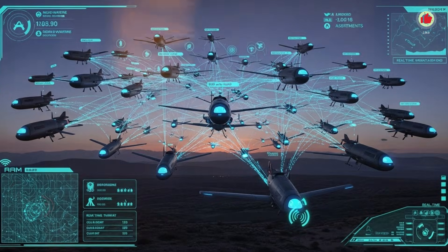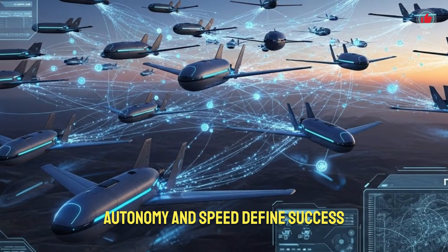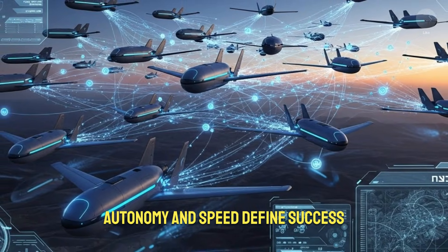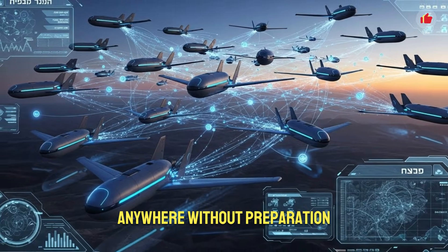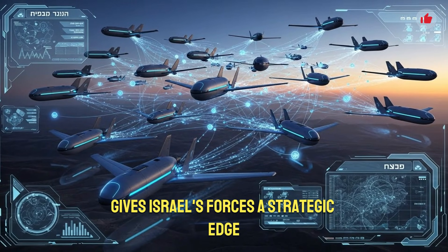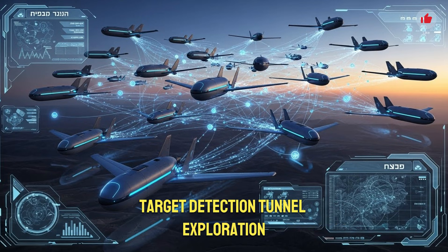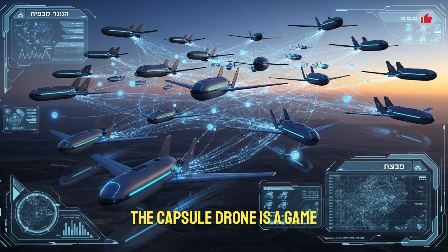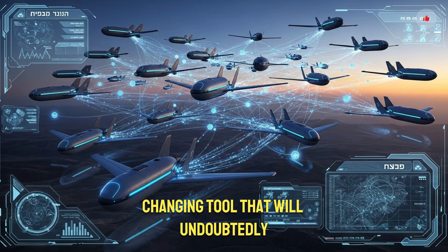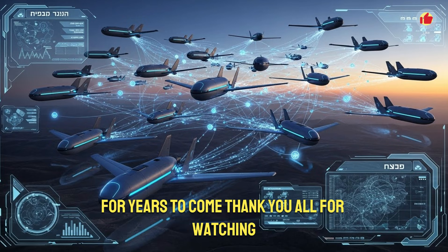Ultimately, the capsule drone represents a vision of future conflict where information dominance, autonomy, and speed define success. The ability to deploy drones instantly, anywhere, without preparation, gives Israel's forces a strategic edge that few nations currently possess. Whether used for surveillance, target detection, tunnel exploration, urban operations, or special missions, the capsule drone is a game-changing tool that will undoubtedly influence the global defense landscape for years to come.